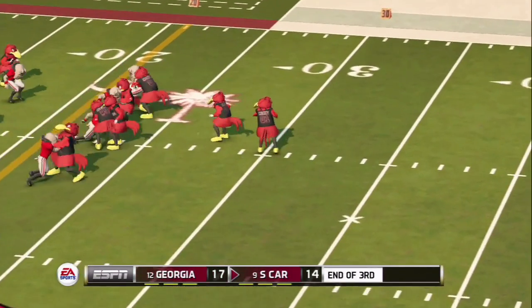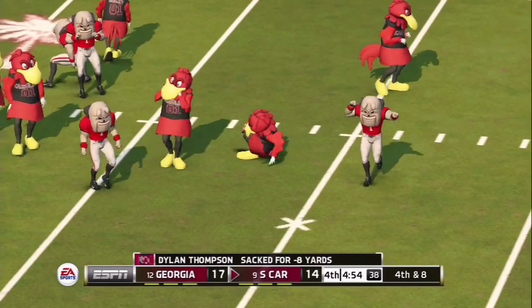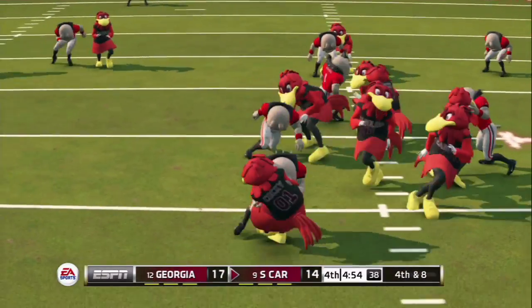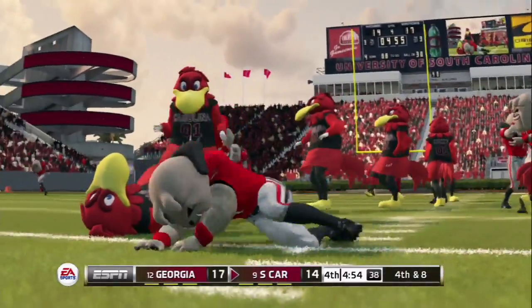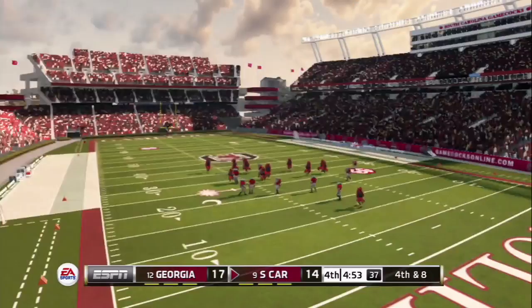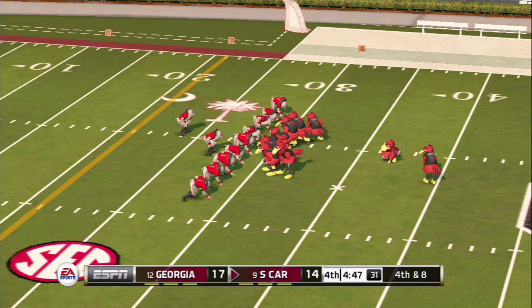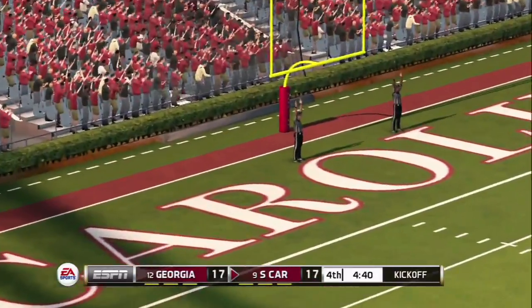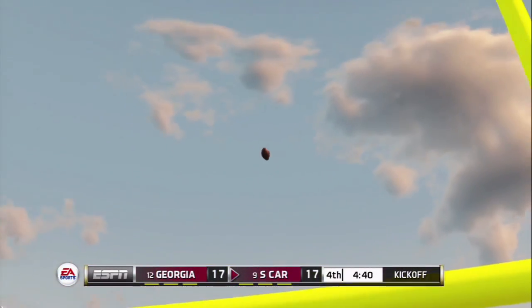On third and one, Thompson drops back, looking right, looking left — he's sacked. Cannot happen on third down. Now Elliott Frey will come on to attempt a field goal. Sterling Bailey with the sack. We'll see Elliott Frey try to tie this game up. Elliott Frey lining up for a 47-yard field goal — he boots it, and this one is good, right down the middle! South Carolina has tied the game — 17 unanswered points for the Gamecocks, with 4:40 left.